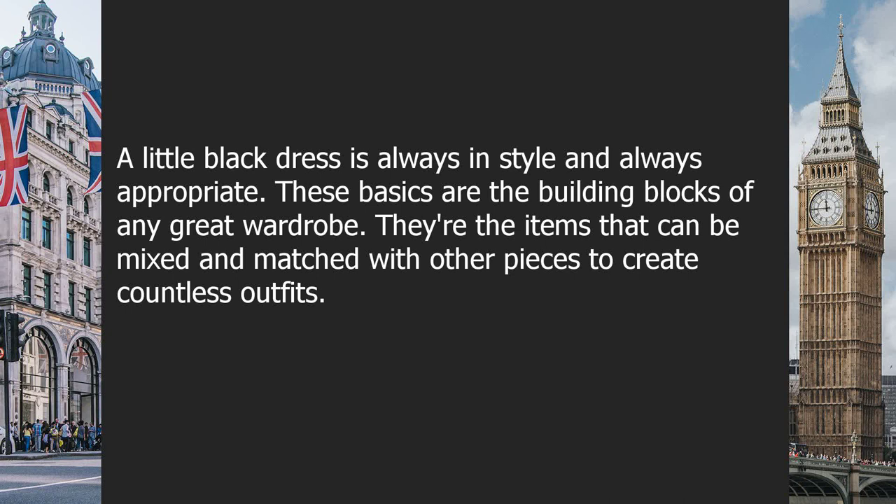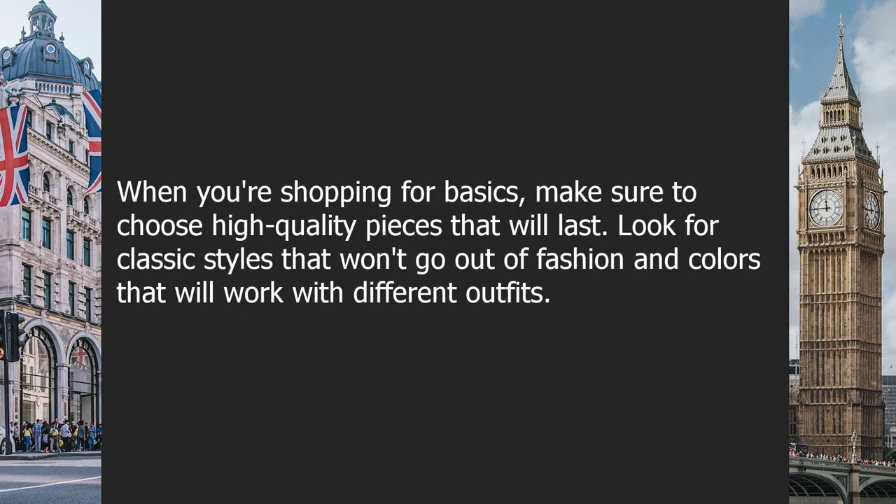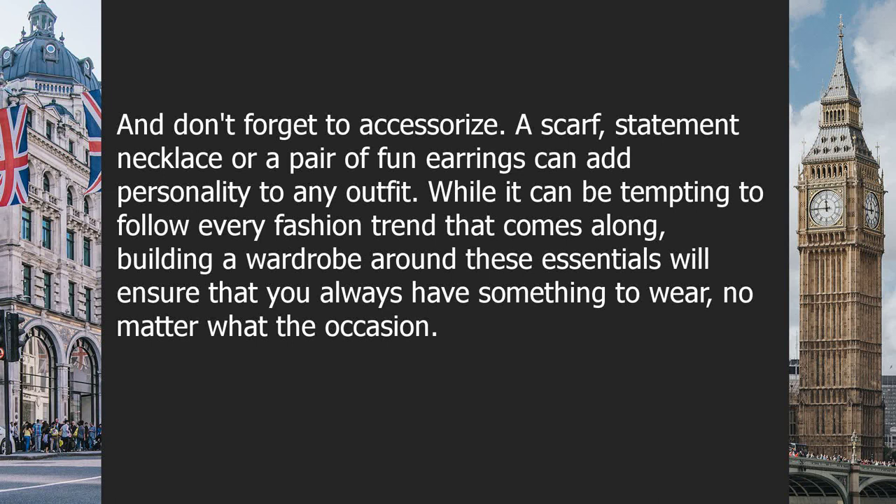These basics are the building blocks of any great wardrobe. They can be mixed and matched with other pieces to create countless outfits. Investing in wardrobe essentials like these can actually save you money in the long run. When you have a few key pieces that can be worn in a variety of ways, you don't need to buy as many clothes. When shopping for basics, choose high-quality pieces that will last, with classic styles that won't go out of fashion.